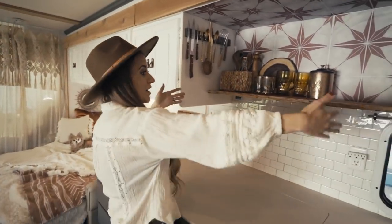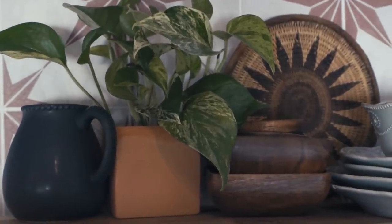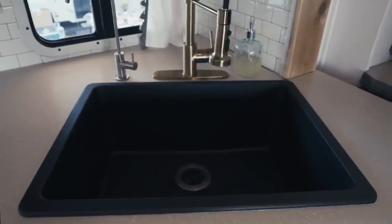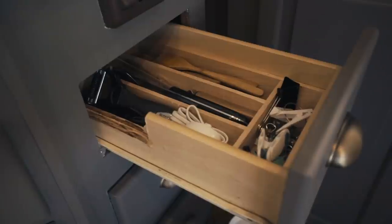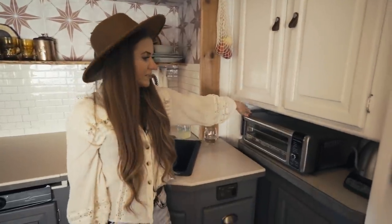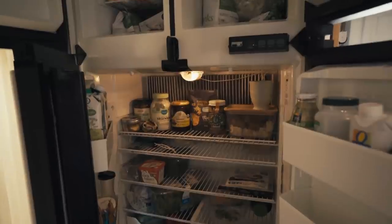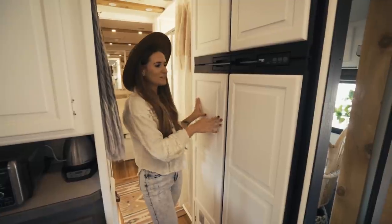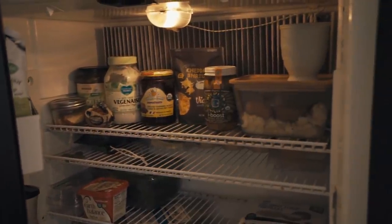Up here we had a microwave that was really large and didn't cook well, so we took it down and put an open shelf. Here is our three-burner stove. We had a split basin very shallow sink originally and we took that out and put in this big sink, which we love — when we replaced it we had to cut into the cabinet, but totally worth it. Our Ninja Foodi air fries, roasts, broils, and bakes, and we also have pantry storage. And in here is our fridge — it's totally self-contained with locks so none of the doors fly open when you're driving.